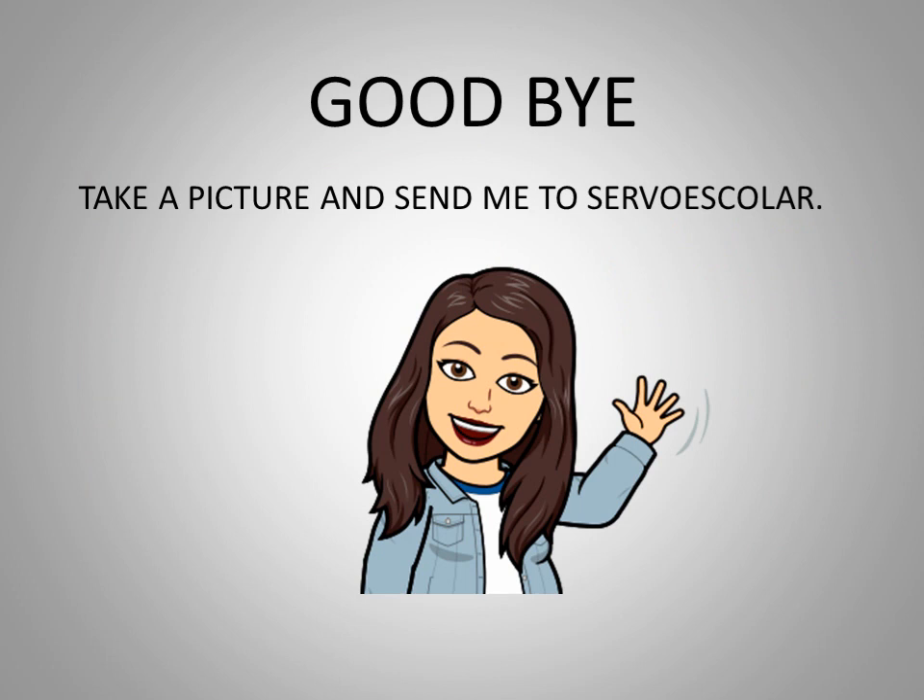Take a picture and send it to servoescolar. Goodbye. Have a nice day. Bye bye.